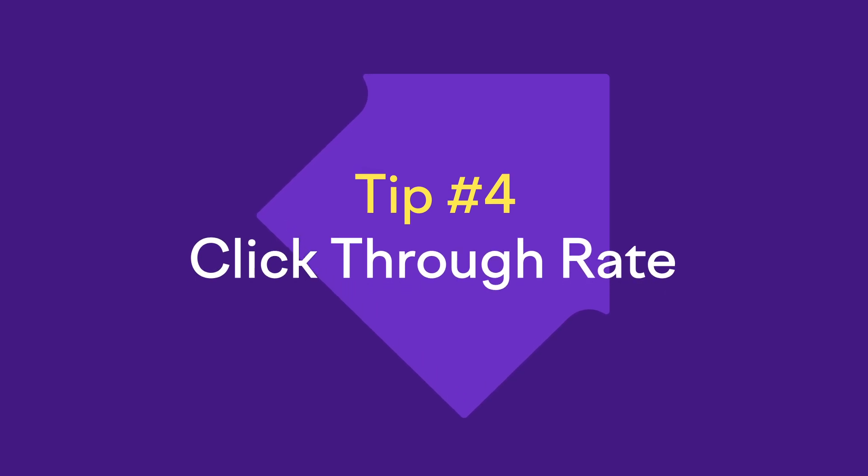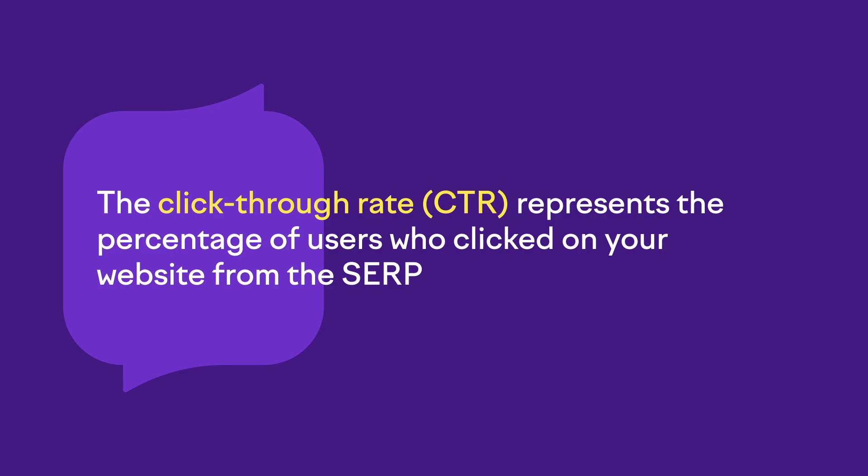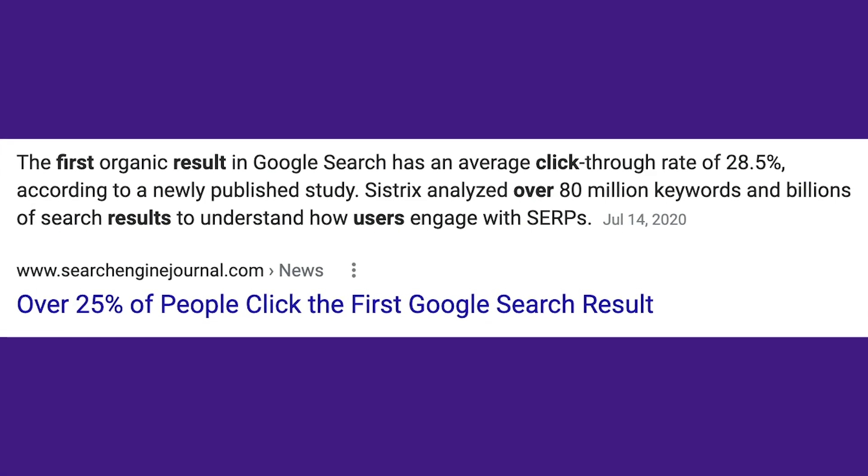Moving on to our next metric: click-through rate, or CTR. The CTR is the percentage of people that click on your website from the search. For example, your website CTR will be 10% if your website appeared on the search engine results page 100 times in a week and 10 people clicked on it. You can use this metric as a barometer to understand whether your meta title and meta description are captivating users' attention. Don't be discouraged if you see low numbers — it just means you may need to optimize your meta title, meta description, or URL, and try to acquire some featured snippets. The average CTR for the first position in Google is 28.5%, which means that if you boost your keyword ranking, you also have a chance of boosting your click-through rate.